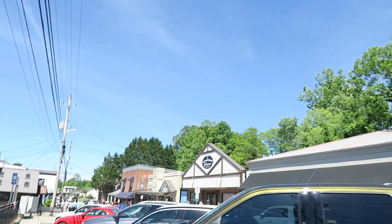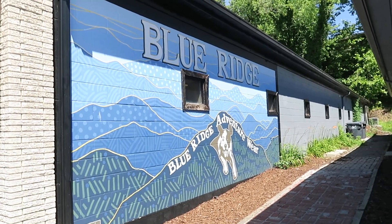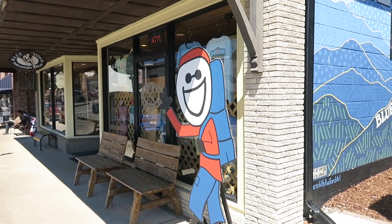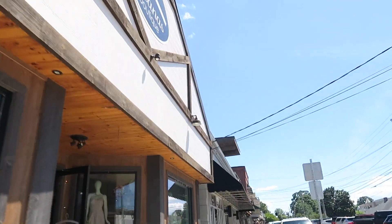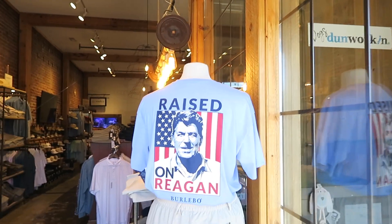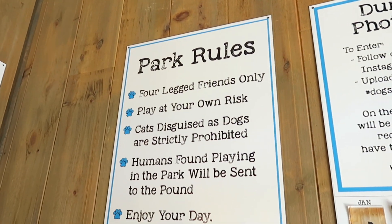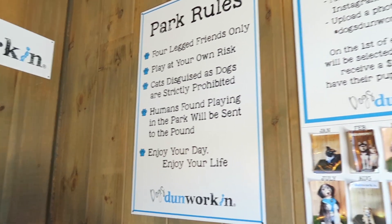There's a nice mural of Blue Ridge Adventureware with some outdoor apparel. Another boutique shop over here, and another one — 'Raised on Reagan.' There's a little photo op for your dog: kind of like the world's smallest dog park for friends only. 'Play at your own risk — cats disguised as dogs are strictly prohibited.' That is really awesome.